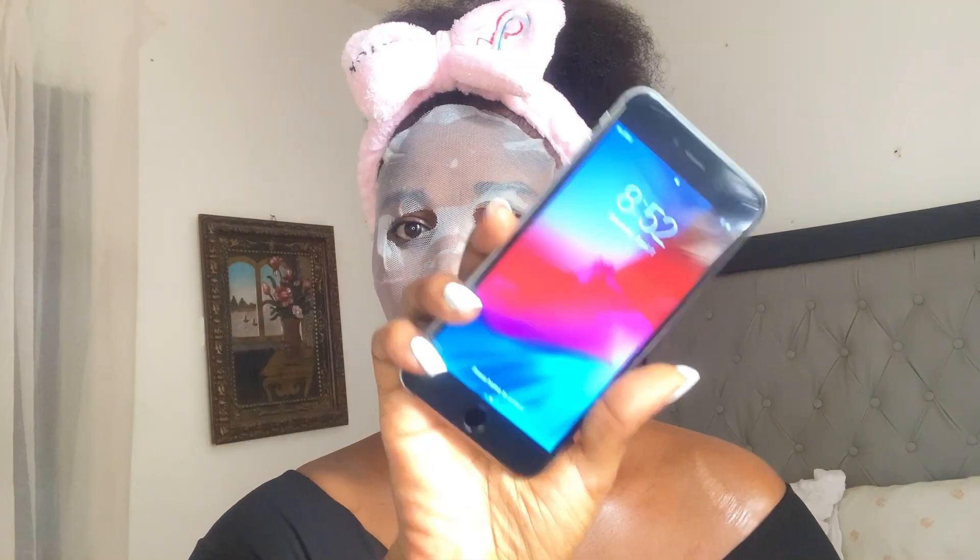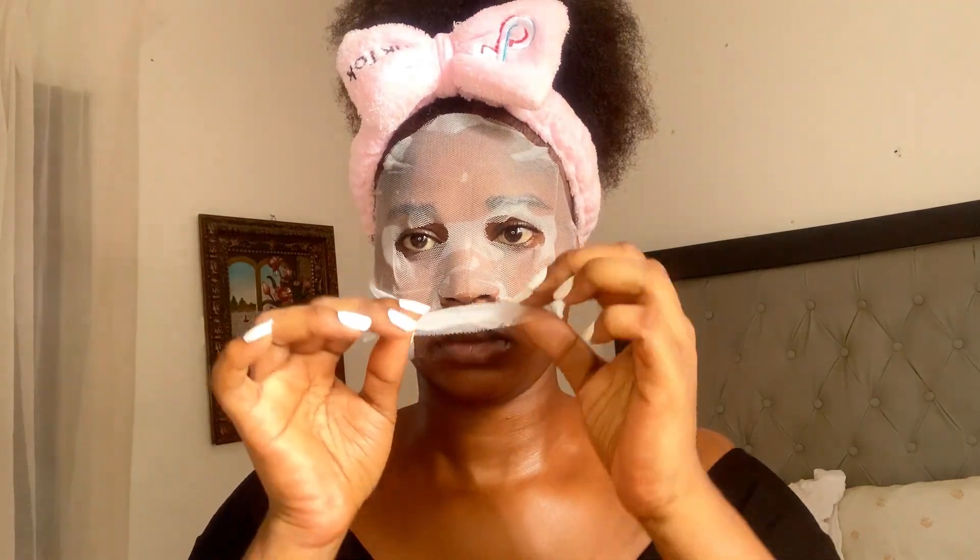It's already been 15 minutes and I'm going to gently remove the mask upwards. I'm also using this time to give myself a face massage.